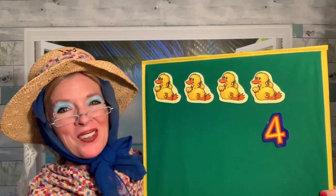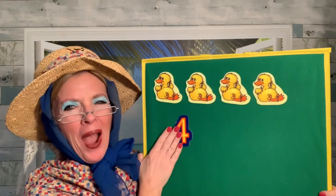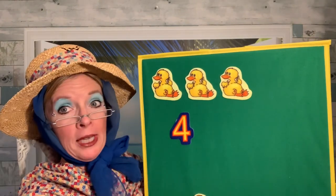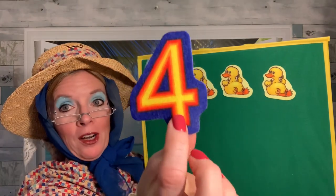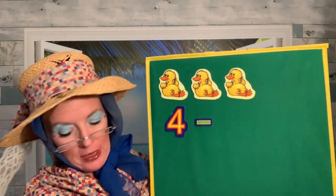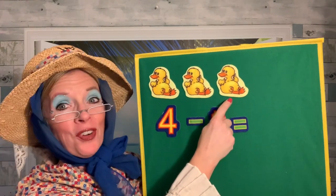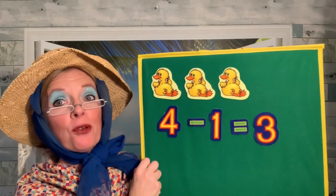Four little ducks went out to play over the hill and far away. Mama Duck said, quack, quack, quack, quack. But only three little ducks came back. Another little duck didn't come back when Mama called. We had four — one, two, three, four. But one of them didn't come back. Four ducks take away one — one, two, three. Good counting. Four take away one equals three. We have three ducks left.